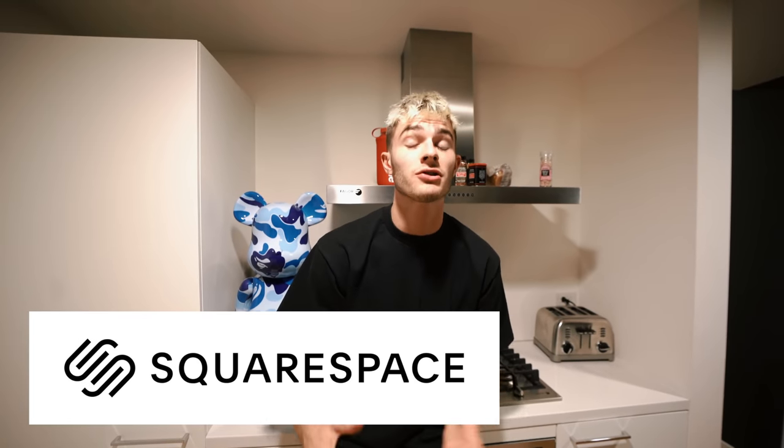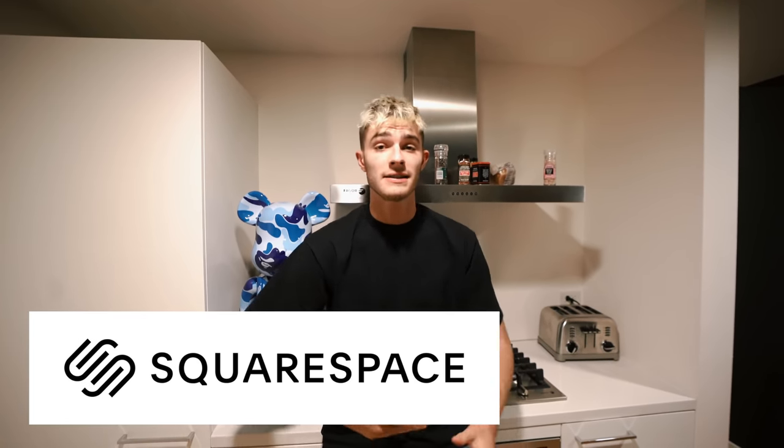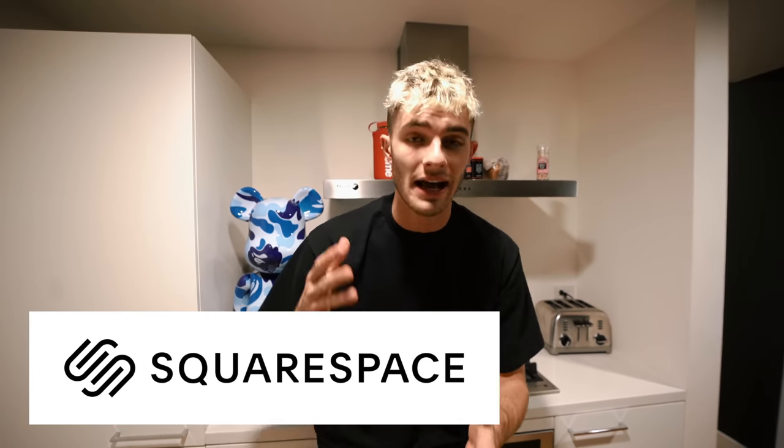Before we get into this video, I just wanted to let you know that this video is sponsored by Squarespace. Squarespace is an online site that allows you guys to elegantly and super easily create a really cool website. We're going to get more into it later on in the video, but I just want to let you guys know they sponsored this video. So thank you, Squarespace. Let's get back into it.